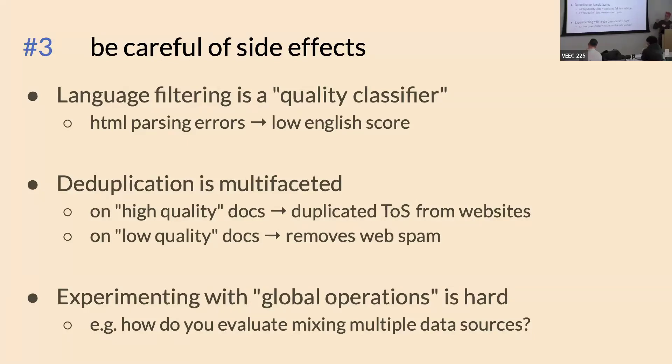Deduplication has interesting effects too. On high-quality documents, a lot of the duplication comes from terms-of-service pages on websites — all WordPress sites have very similar terms of service with just a few lines changed. But on low-quality documents, spam gets removed as duplicate because spam uses the same techniques and looks similar. So deduplication has very different effects on different parts of the distribution.